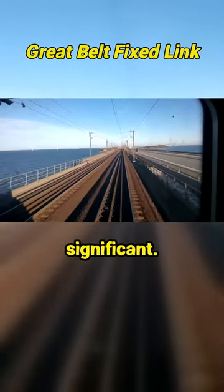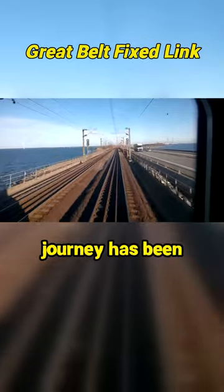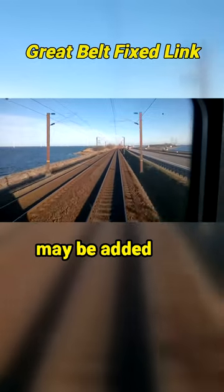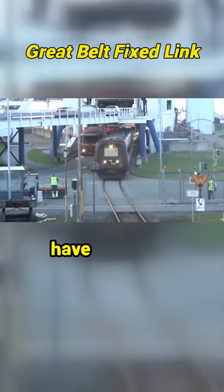By train, the time savings were significant. The journey has been reduced by 60 minutes, and there are many more seats available because more carriages may be added to a train that now does not have to fit on a ferry.